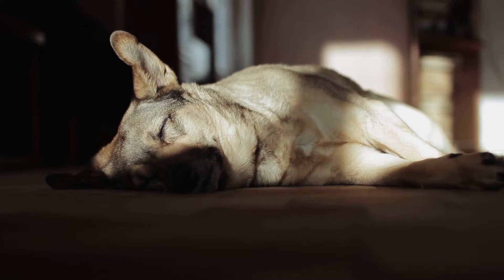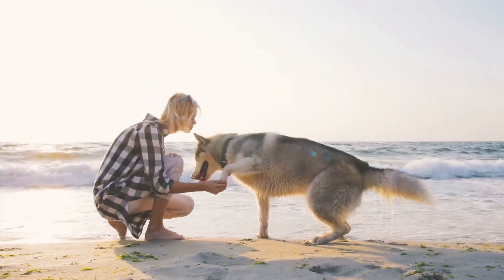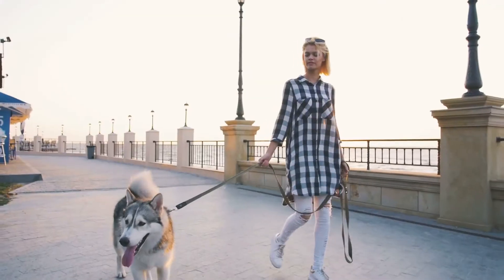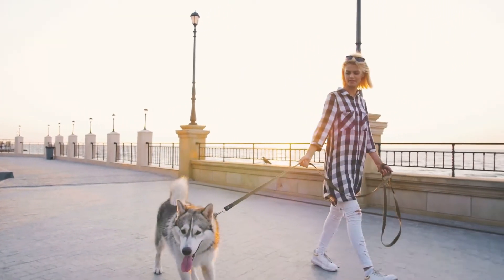Studies have shown that dog sleeping patterns reveal a whole lot about the animal's current state and well-being. Healthy adult dogs spend an average of 12 to 15 hours sleeping every day. Puppies, senior dogs, and dogs with health problems may require even more rest.